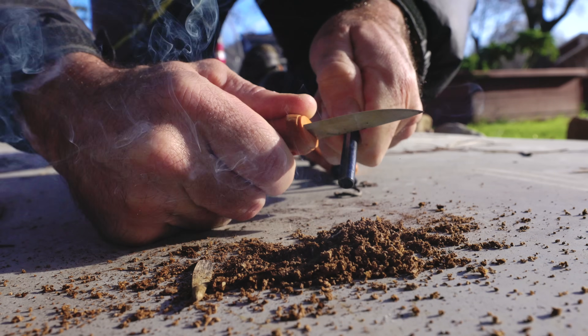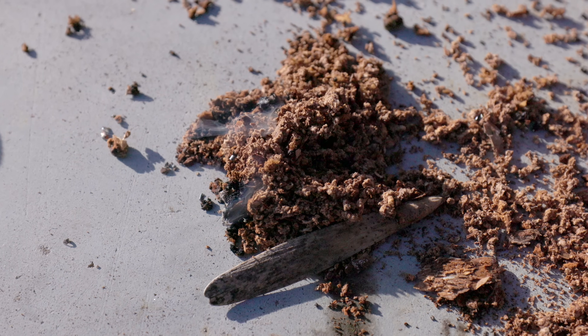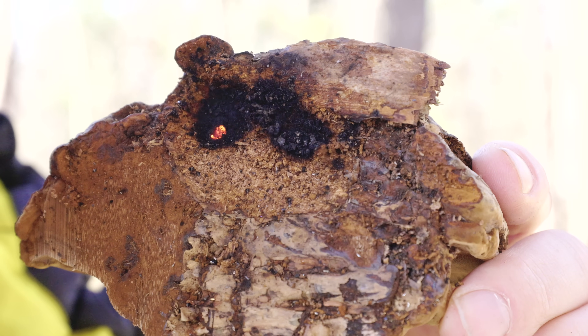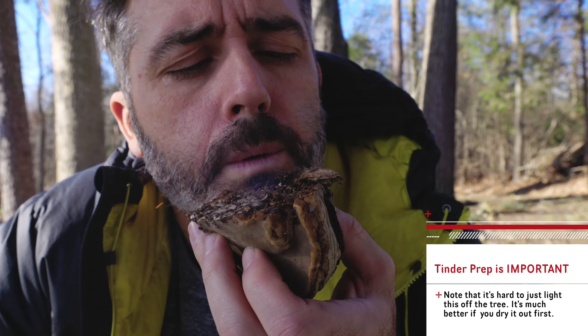So if you light this, you can get a little smoldering mass, and then you can bring it with you — like Iceman probably was — to the next fire. That way you don't have to start a fire in another place. You just take this, blow into it with some dry material, and it should light another fire.